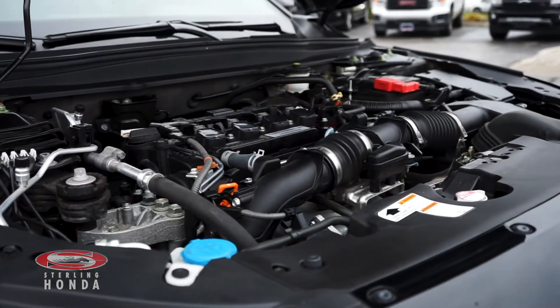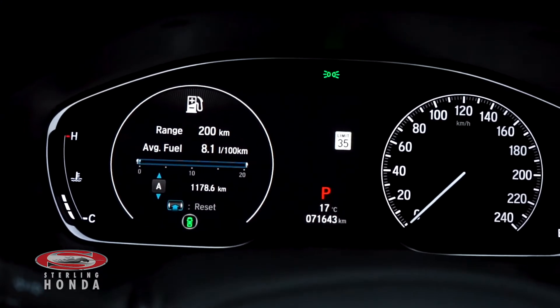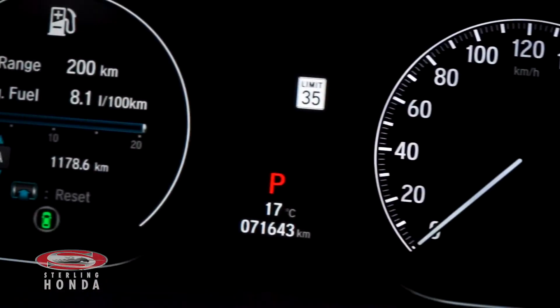The 1.5-liter four-cylinder engine has all up-to-date fluids and filters with just under 72,000 kilometers on it, and an economy mode for added fuel savings.